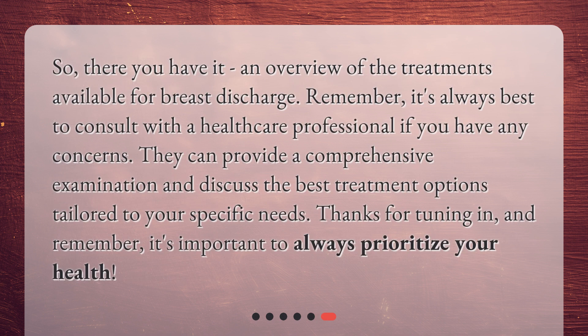So there you have it: an overview of the treatments available for breast discharge. Remember, it's always best to consult with a healthcare professional if you have any concerns. They can provide a comprehensive examination and discuss the best treatment options tailored to your specific needs. Thanks for tuning in, and remember it's important to always prioritize your health.